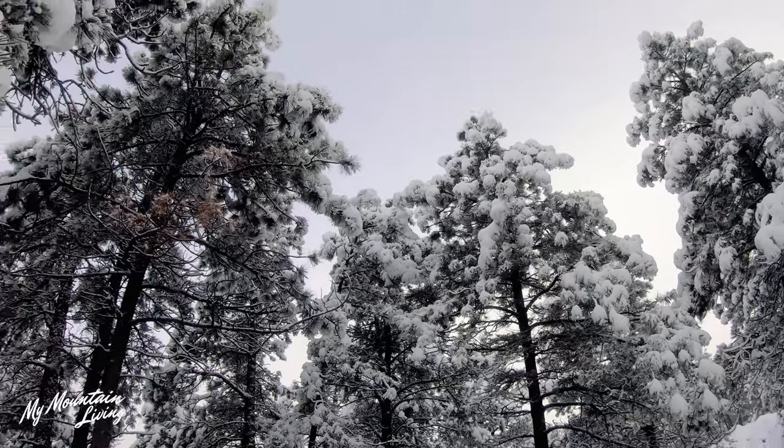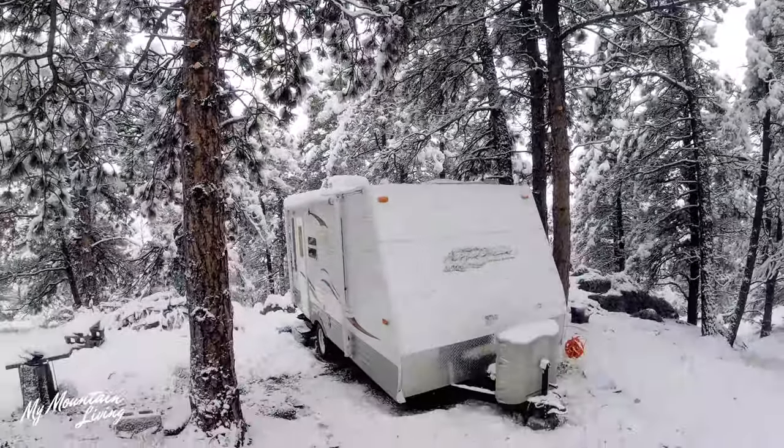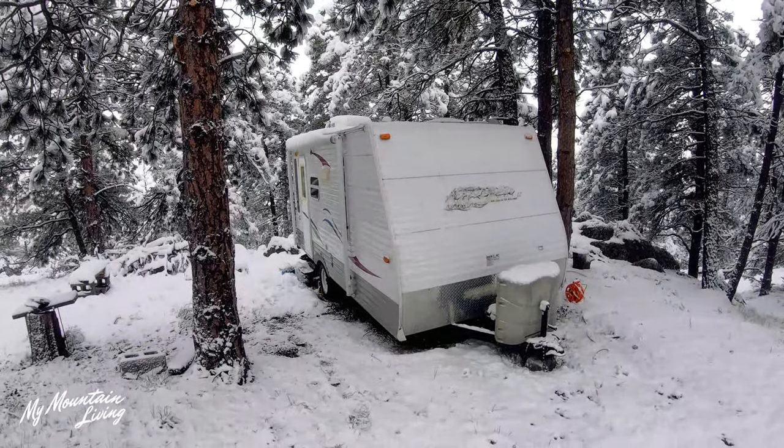We got about five inches of snow last night. It is absolutely beautiful. It's very quiet up here and a little bit chilly, but the camper was nice and warm. We're having our hot tea and I thought we'd take a couple minutes to get you updated on everything we've been doing around the property.